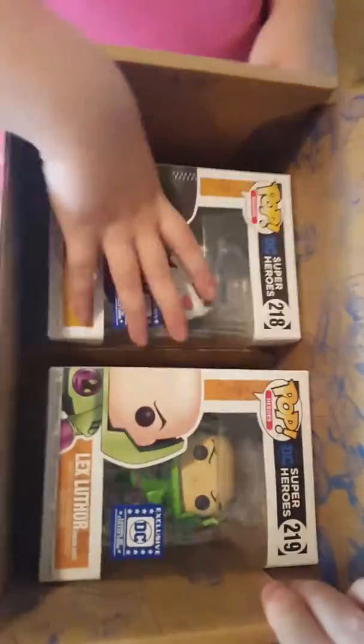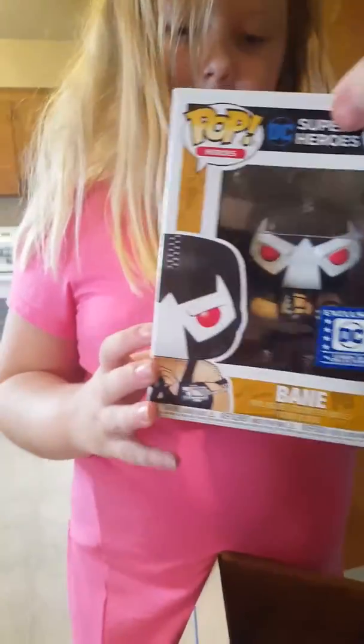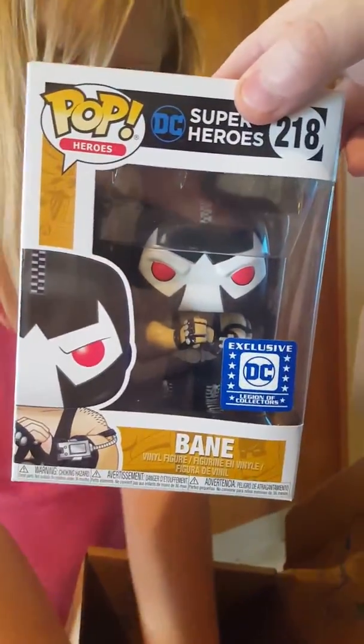There's two pops. Looks like we got Lex Luthor and Bane. This one's Bane, Claire. I have the old Bane, the one that's worth money. The Funko Pop Bane! They finally made Lex Luthor.